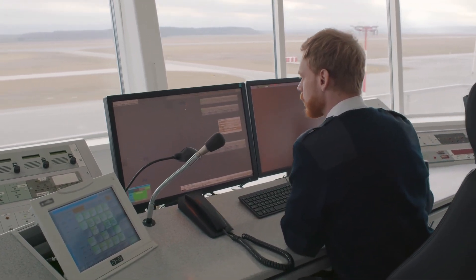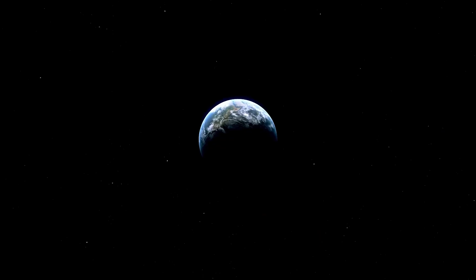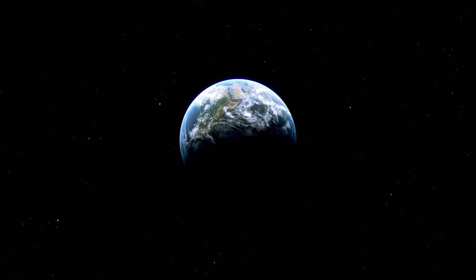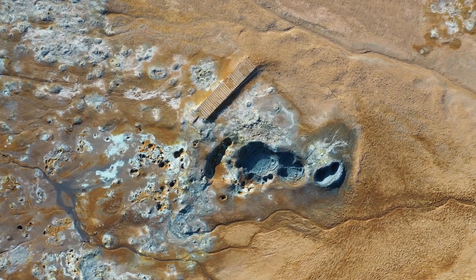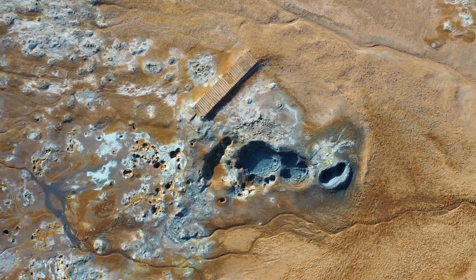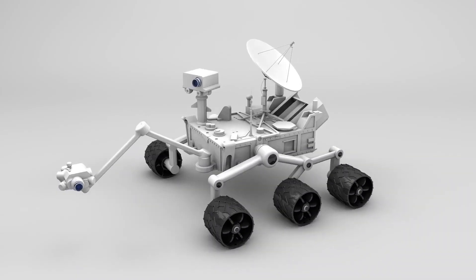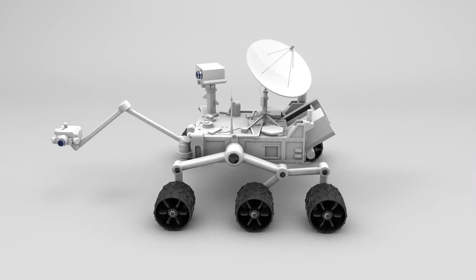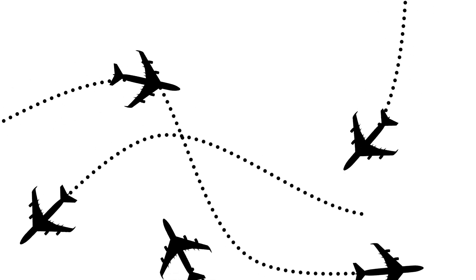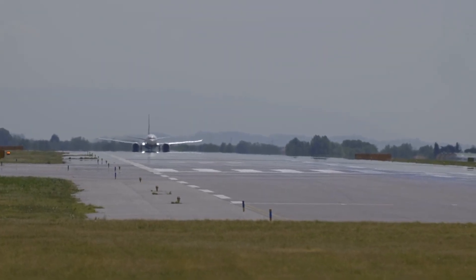The footage from the Mars rover wasn't just for showing off — it was crucial for giving engineers essential data. This helped them figure out how well the landing system worked. The whole process was planned with great care, but dealing with the thin and unpredictable Martian atmosphere always comes with some uncertainty. Watching the landing in great detail has provided NASA with valuable insights key to making future space missions even better.